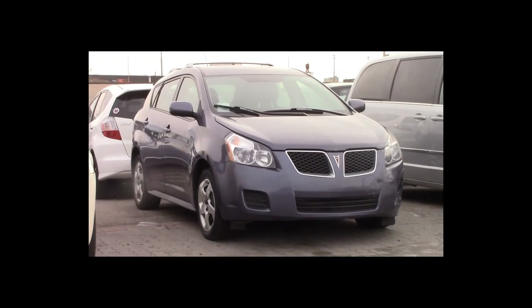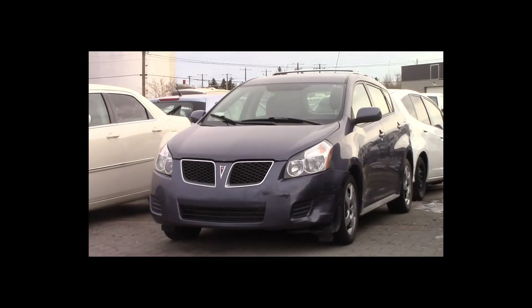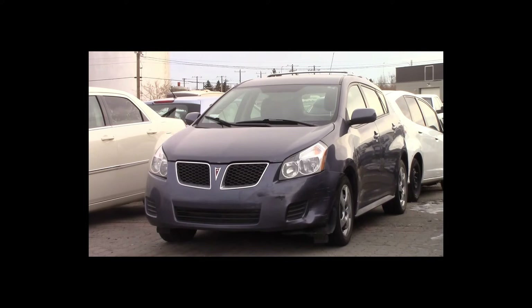Lot number 136 is a 2010 Pontiac Vibe. This vehicle is a 4-cylinder with an automatic overdrive. It is loaded.